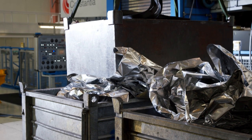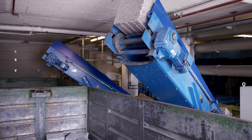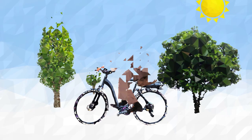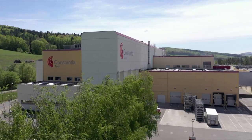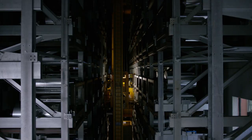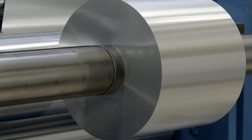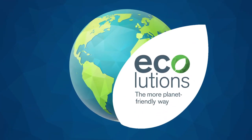Constantia Flexibles supports these efforts through consistent recycling, so aluminium packaging once again becomes products that accompany us throughout our lives. Through innovation and product development, Constantia Flexibles works steadily to optimally preserve our natural resources and promote the goal of a sustainable circular economy.